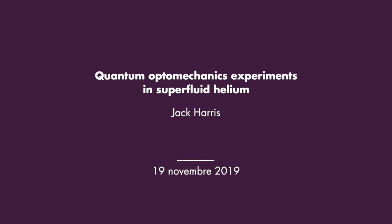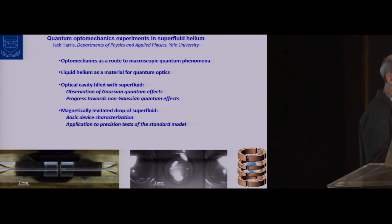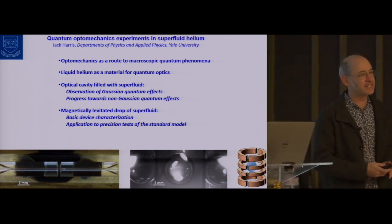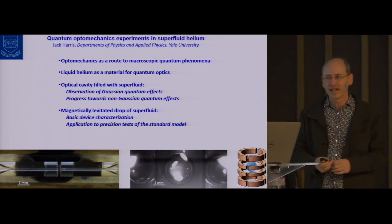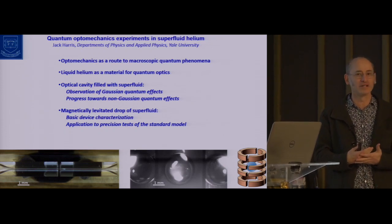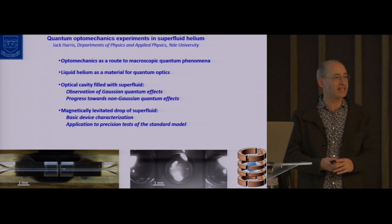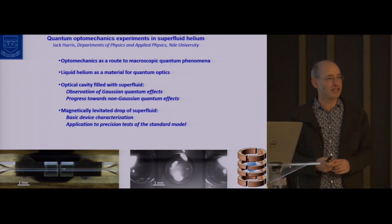First of all, thank you very much to Angela, to Christoph, and to Kai, and to Jakob for the invitation to be here. It's a pleasure to be at ENS and to see the labs and chat with some of you. It's particularly an honor to be here because a lot of the work that I'll be describing has its original inspiration and motivation in work that's been done over the past decades at ENS, so it's a double pleasure to be here.